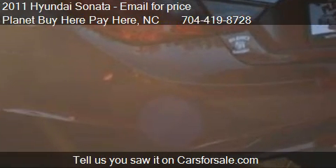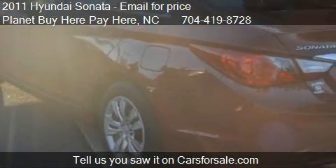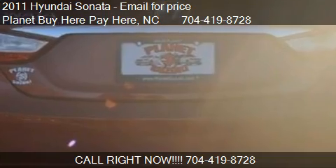Find us at 110 North Chase Drive, Suite D in Charlotte, North Carolina, on our website, or check us out on carsforsale.com.